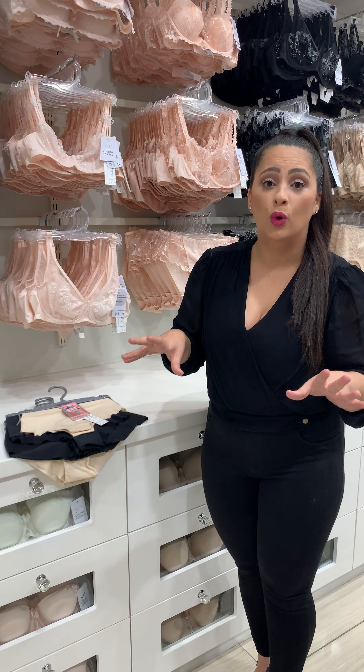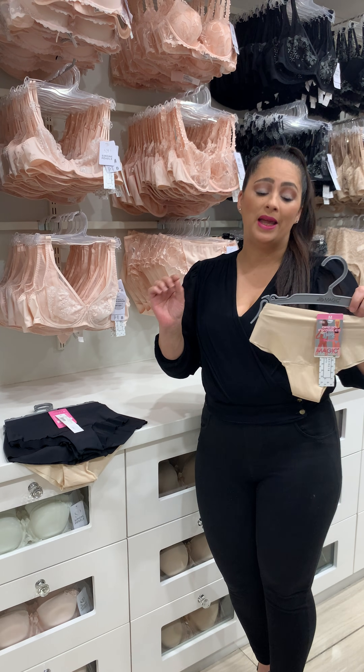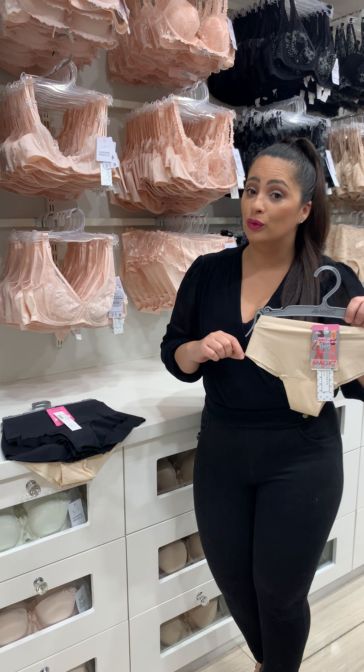We have a brand called Magic. Magic has invisible panties, seamless panties. They come in a pack of two.